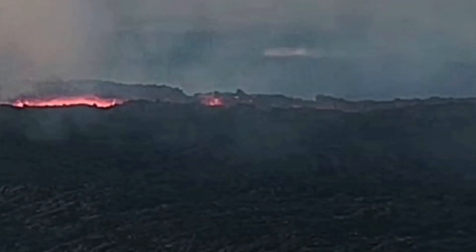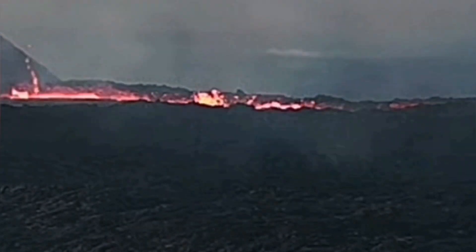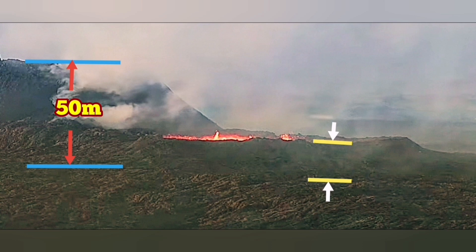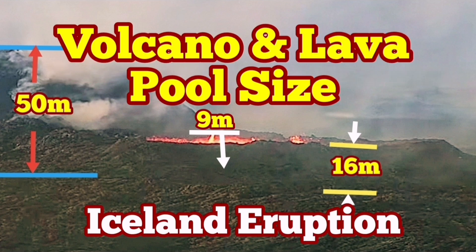I am speeding this up 200 times so you can see it very dramatically. I always wanted to know the depth of this lava pool — now with this footage I can estimate it. I have brightened the image slightly. The height of this side of the volcano is 50 meters, the other side is around 55 to 60 meters. The lava pool from the base of the surrounding area is about 16 meters wide, and the depth to the bottom I estimate is around 9 meters, give or take 1 meter.